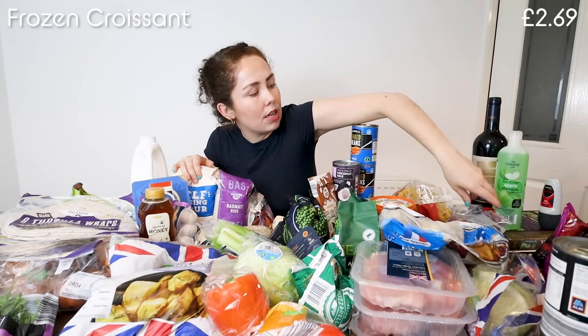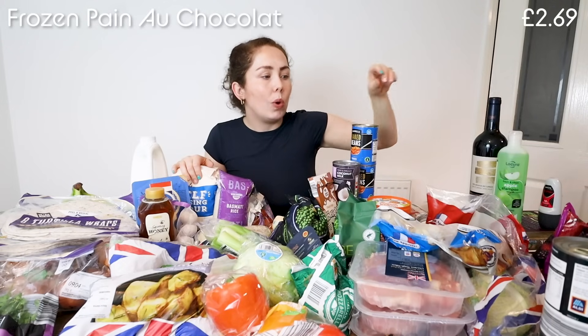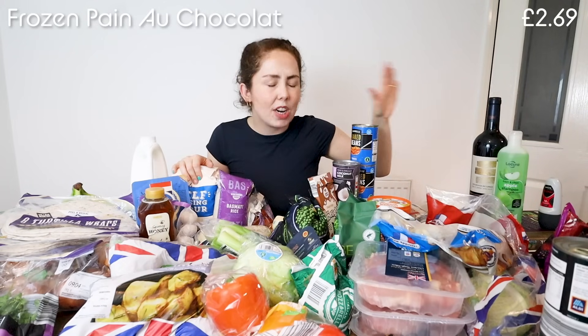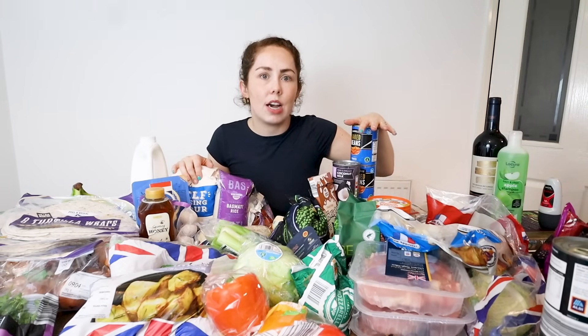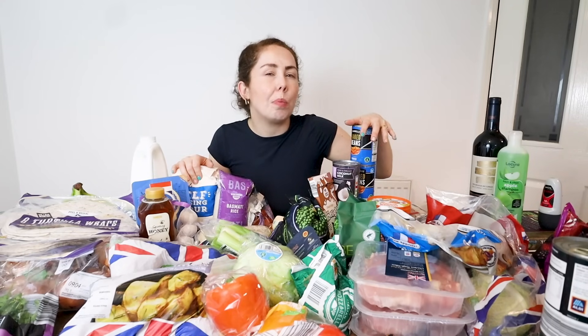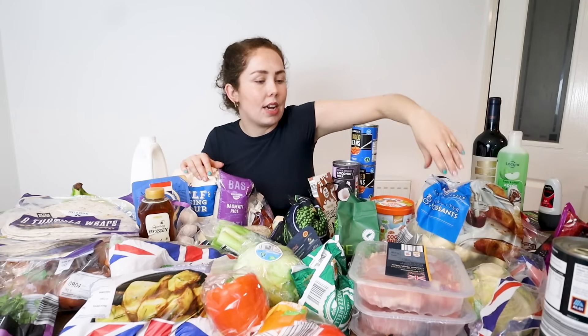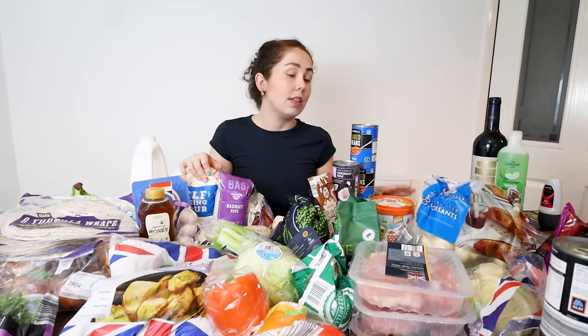I got some all butter croissants and pain au chocolat. On Sunday mornings we've been going swimming as a family and really enjoying it — just get up first thing, go swimming, splash around, have fun, then come back. After swimming you're always extra hungry, so we have croissants and pain au chocolat. It's just a lovely way to spend Sunday morning.